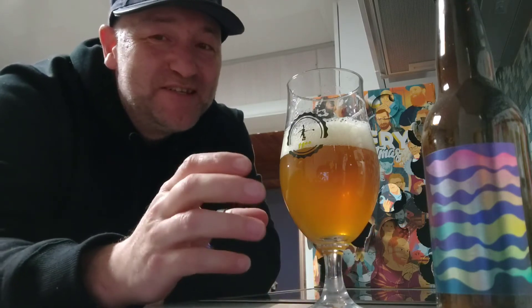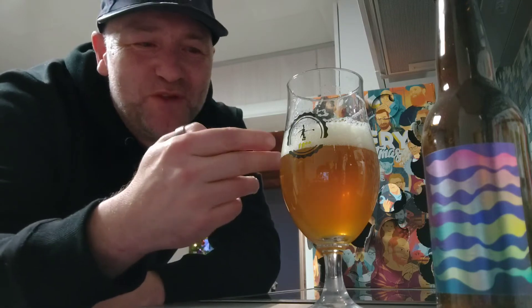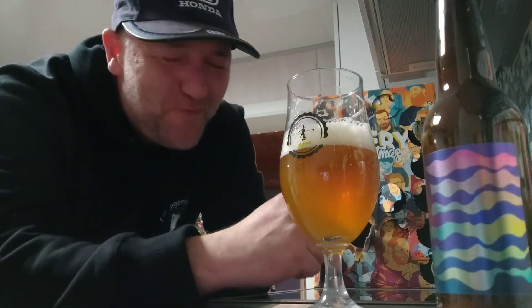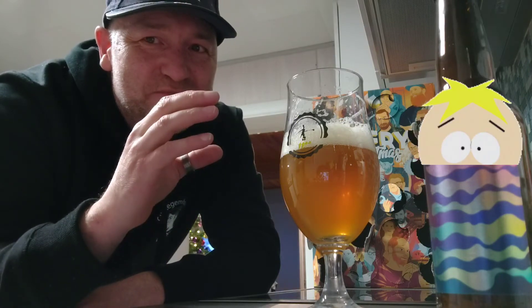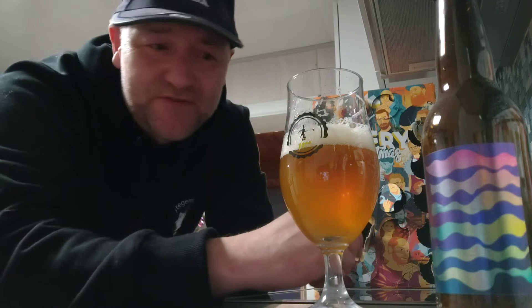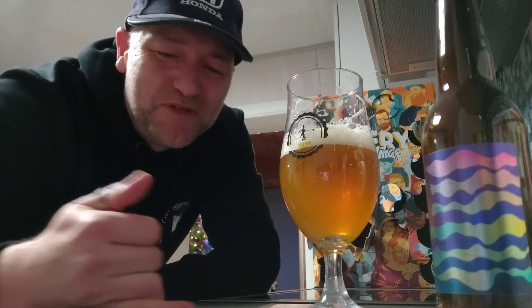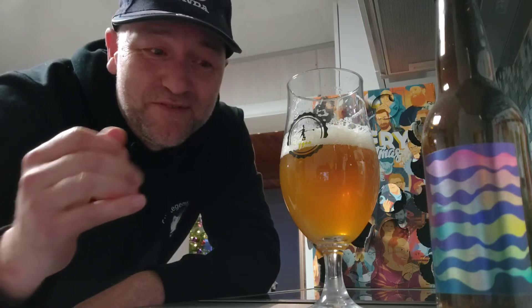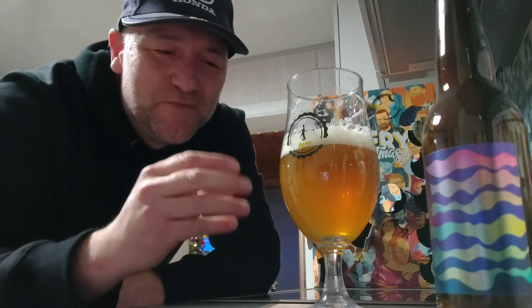Really nice IPA. It's also bitter. The color is an orangey color and it had a two-finger head to it. It's really bitter — that West Coast IPA style. I love both East Coast and West Coast, but this one is tropical and also has piney notes.